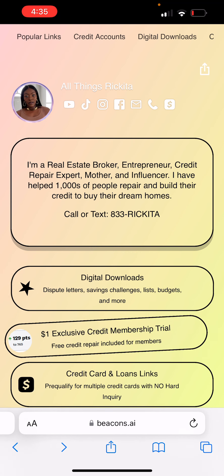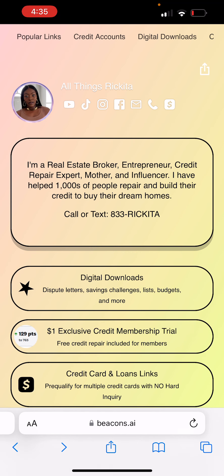And if you're able to get credit cards through Synchrony Bank, then you're going to have a great chance of getting this credit card.